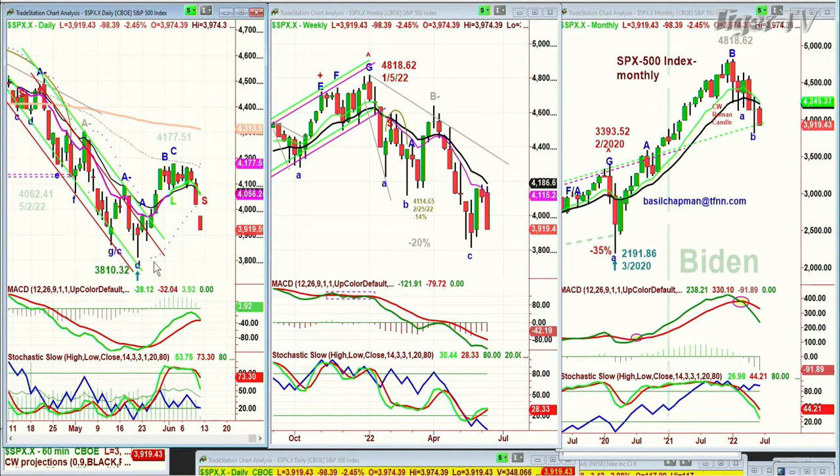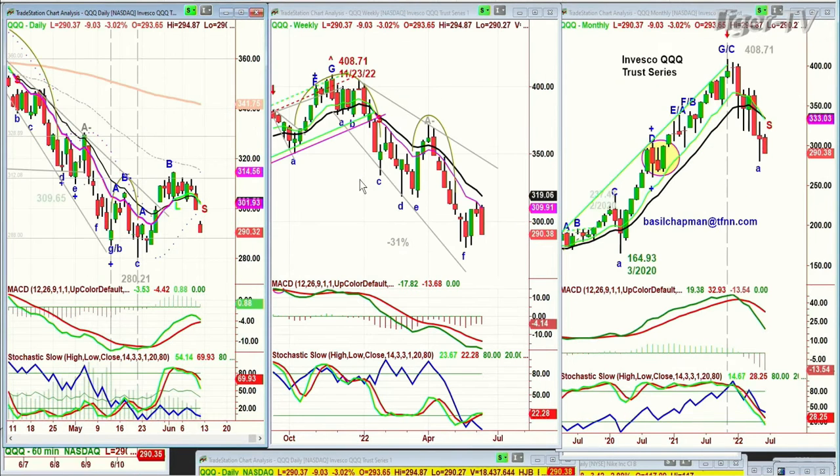Look how close we are to the 3,810 low that was made back around May 19th or so. We're looking at the QQQ — also a pattern that's arching over. It's down nine at 290.35.